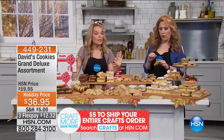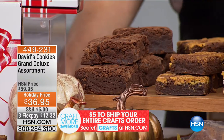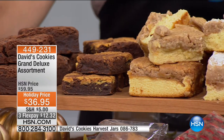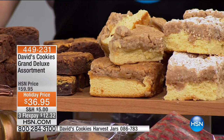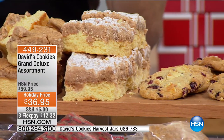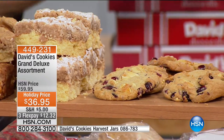Always have these in your freezer. We always get caught when somebody drops by, or we want to have people over, or we're invited to someone's house and you never want to show up empty-handed. You always want to be that guest they want to invite back.